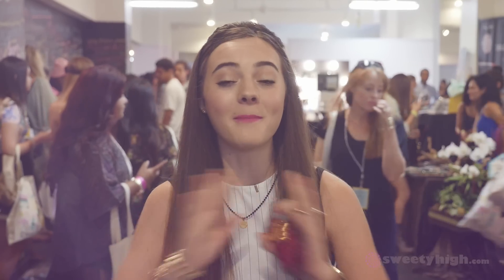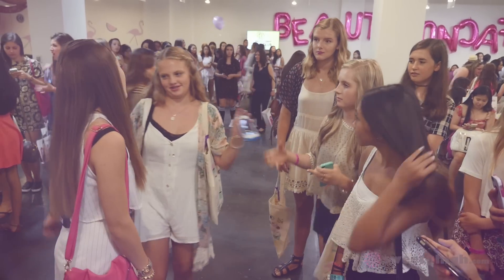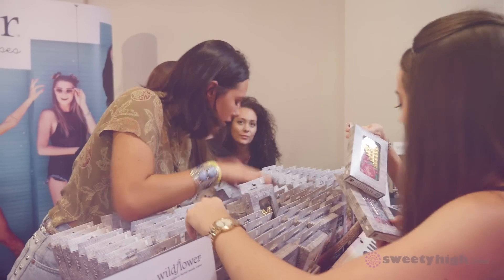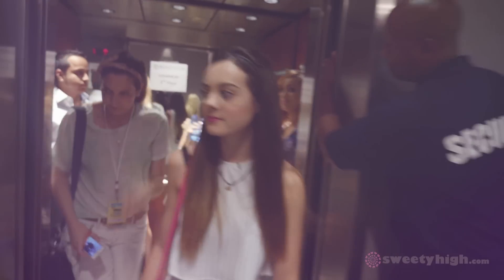Beautycon has been an amazing experience. I'm so glad I got to bring you guys with me so you can get a little behind-the-scenes take on it. I got some really amazing beauty products that I can't wait to try out and I also got a really cute phone case. I can't wait to go to Beautycon again next year because it really was so much fun.